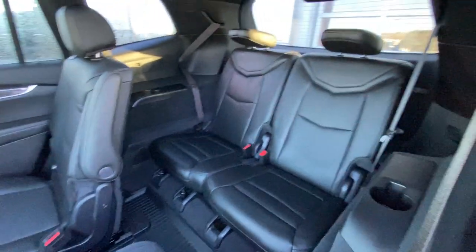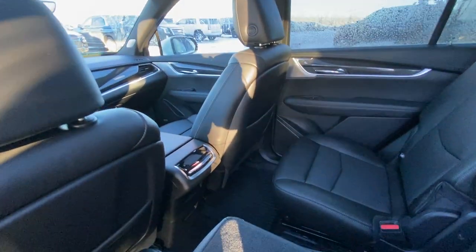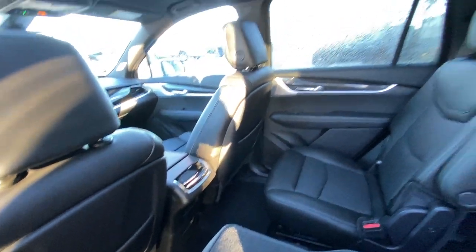Seats fold down nice and quick giving you access to the third row with a 50-50 split. Over top, a black lined headliner with a massive dual panel sunroof system, heated seat controls as well as USB ports in the back of the center console.